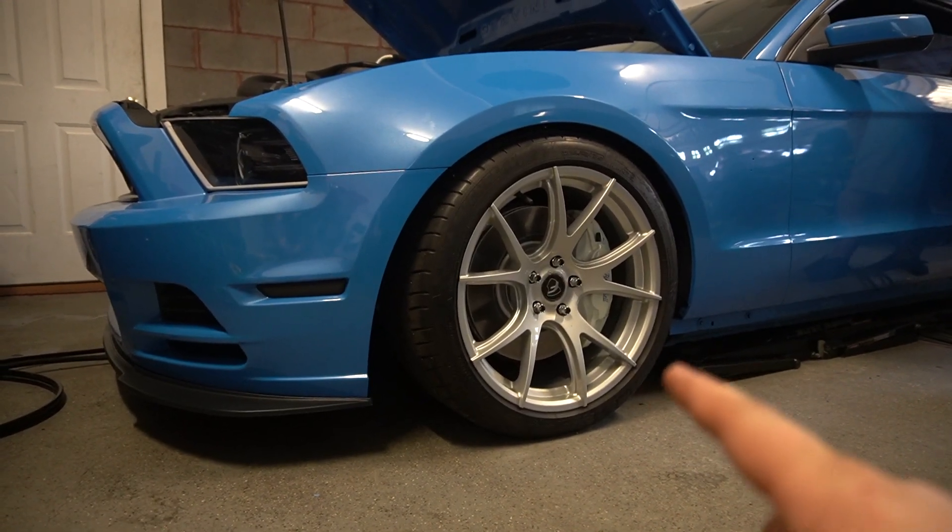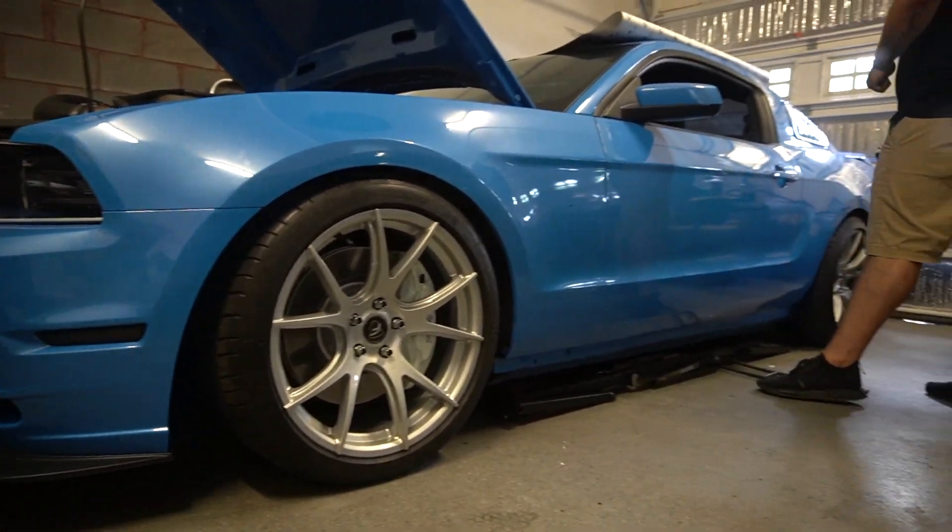These wheels look so good, with the brakes — just wait till we get the rockers on with the side splitters.